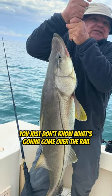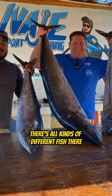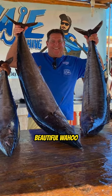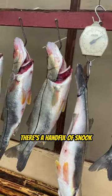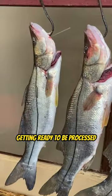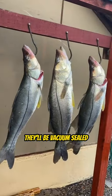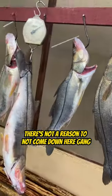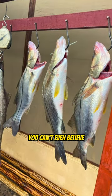Down here in Lopez Mateo, that's the really cool thing — there's all kinds of different fish. A beautiful wahoo and a yellowfin tuna laying on the table. There's a handful of snook getting ready to be processed so we can take them home and eat them. They'll be vacuum sealed — it'll be wonderful.